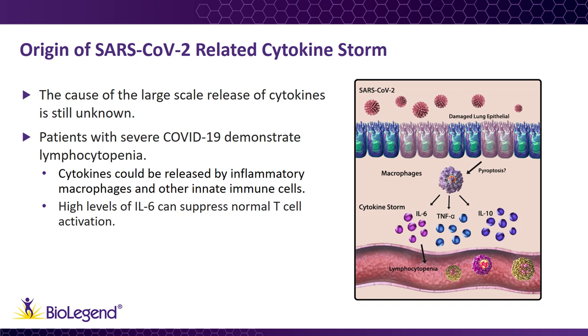Current studies give us a glimpse into what may be ultimately causing the cytokine storm. Severe SARS-CoV-2 infection is associated with lymphocytopenia, the severe loss of lymphocytes in the blood. This suggests that cytokines are being released by non-T-cell leukocytes, like inflammatory macrophages. In fact, levels of some cytokines, such as IL-6, IL-10, and tumor necrosis factor alpha, are inversely correlated with T-cell counts. High levels of IL-6 can suppress T-cell activation, so the cytokine storm may help explain the low T-cell counts in these patients.